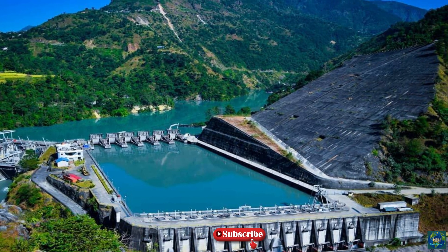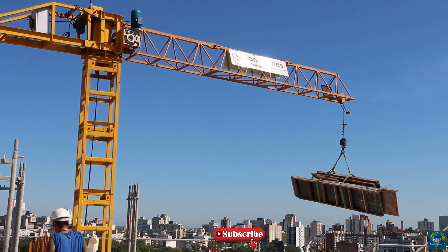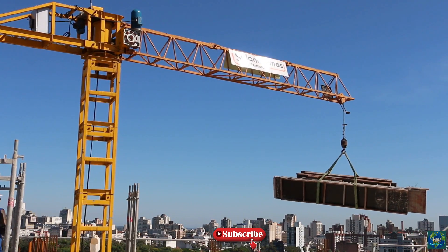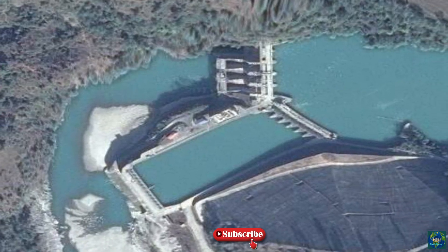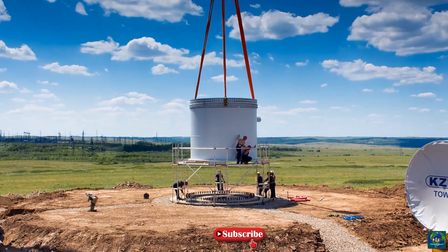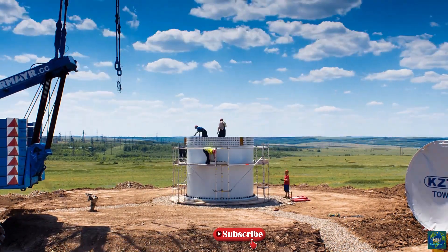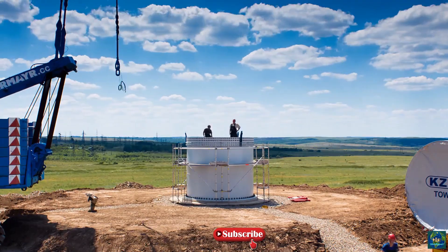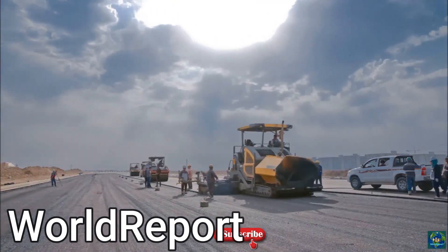The power generated by the three turbines is evacuated to the central grid via a 132 kV single circuit, a 66 kilometers long transmission line to Pokhara, and a 44 kilometers double circuit transmission line to Butwal. The electricity is sent to Lagnath Municipality in Butwal, known as BUTWAL1 and BUTWAL2. A substation has been constructed in Lagnath Municipality, Kaski District, and the existing Jojakuti substation in Butwal has been upgraded.